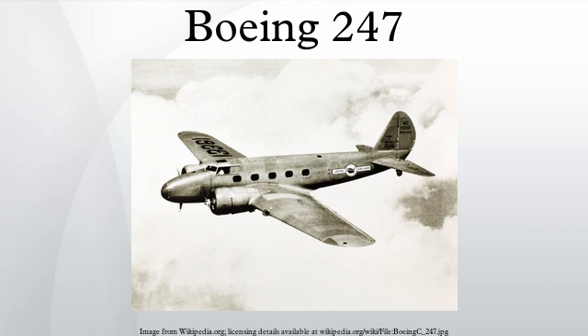November 9, 1933: a Pacific Air Transport 247, NC13345, crashed on takeoff after the pilot became disoriented in fog and low visibility. Four of ten on board died. November 24, 1933: a National Air Transport 247, NC13324, crashed near Wedron, Illinois, killing both pilots.